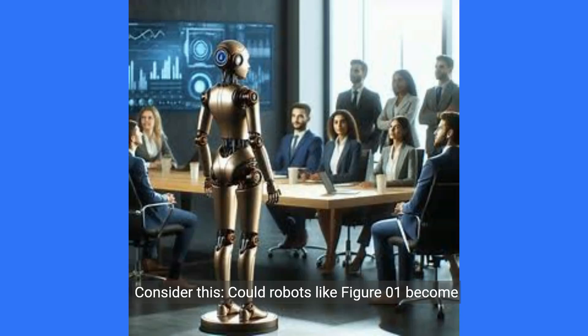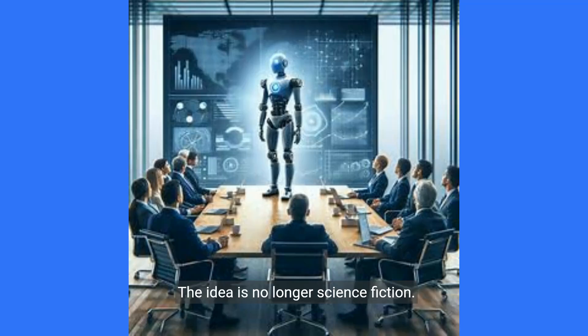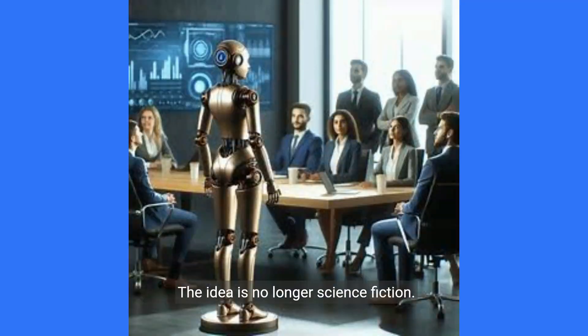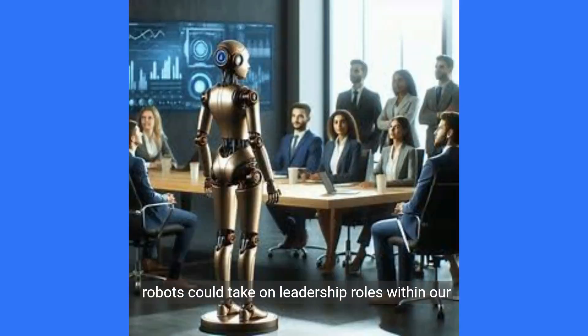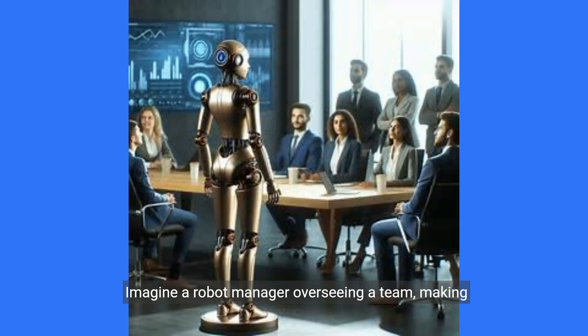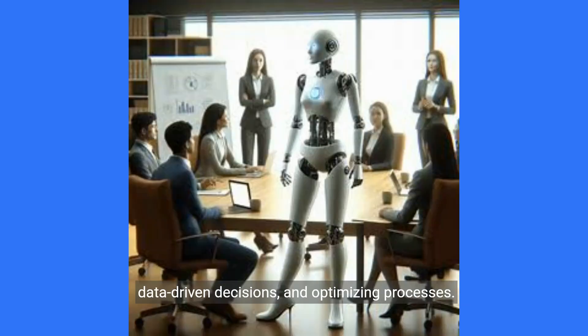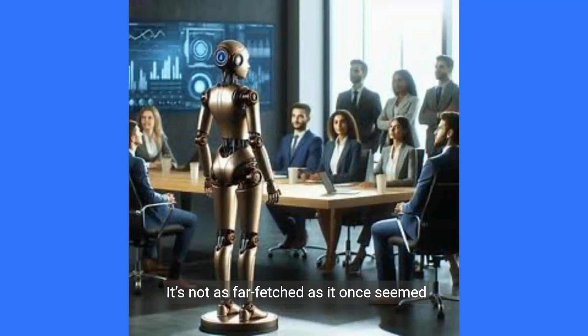Could robots like Figure01 become our bosses? The idea is no longer science fiction. With their multitasking capabilities and efficiency, robots could take on leadership roles within our workplaces. Imagine a robot manager overseeing a team, making data-driven decisions, and optimizing processes. It's not as far-fetched as it once seemed.